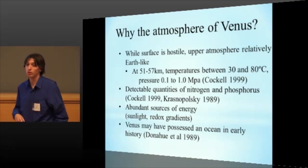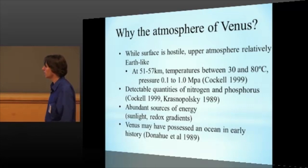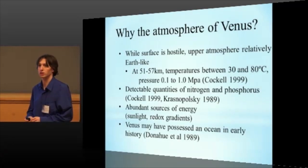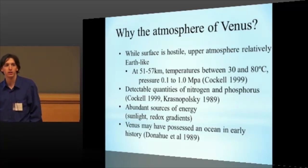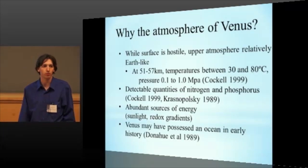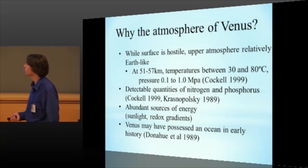And also phosphorus in the form of phosphoric acid, both of which came from volcanic emissions. You also have a lot of different possible sources of energy, either sunlight or the redox gradients between various oxidized and reduced sulfur and also oxidized and reduced carbon compounds as well, which is kind of set up by the really complex Venusian atmospheric chemistry. Also, from a historical point of view, it's thought based on the deuterium-hydrogen ratios that Venus probably had an ocean early on in its history, which may have been a good location for microbes to evolve and then eventually adapt and colonize the atmosphere as the planet became less hospitable.